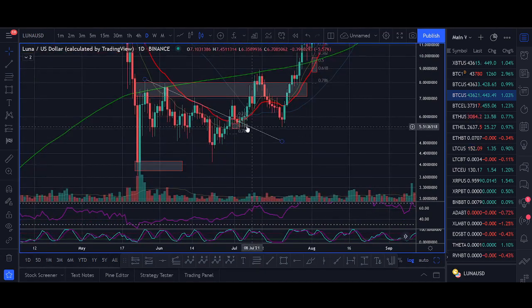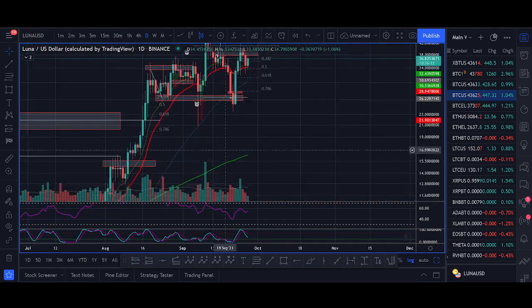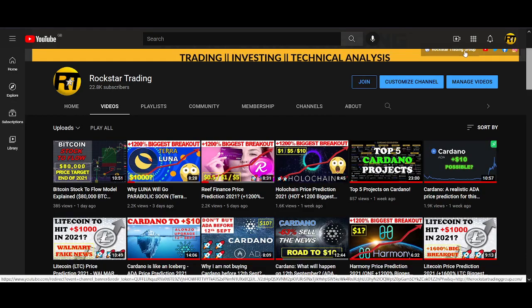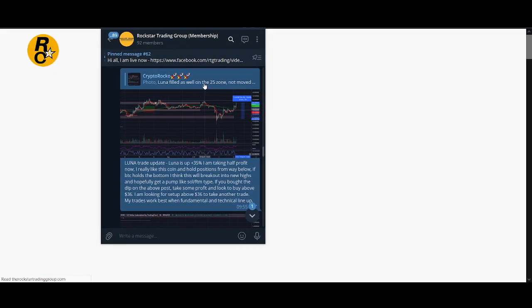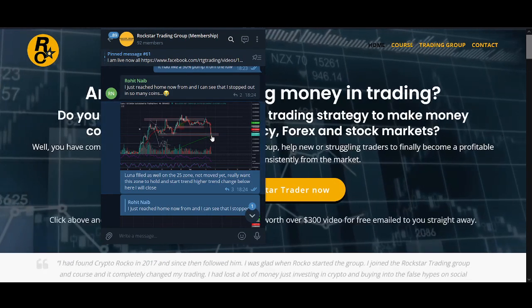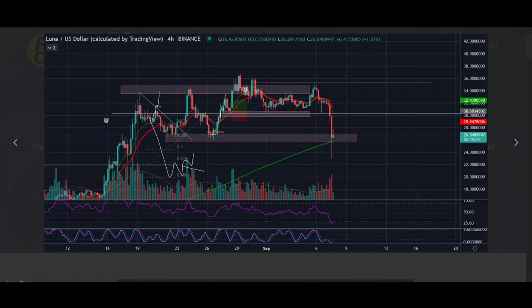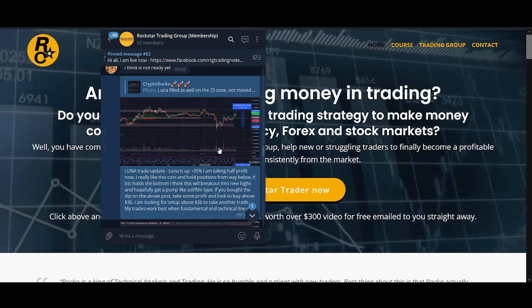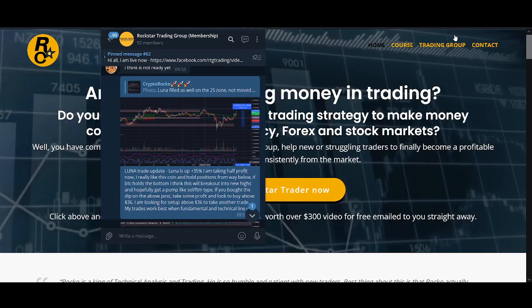Let's talk about price. I don't want to go back to five dollars — watch my previous video for that entry. I share my buy zones and where I'm going to buy more. In the Rockstar Trading Group I share exactly my entries and targets. This was a recent Luna trade — I posted that a pullback to $25 was our buy zone, I was filled there, and it had a huge pump to $35 where we took some profit.